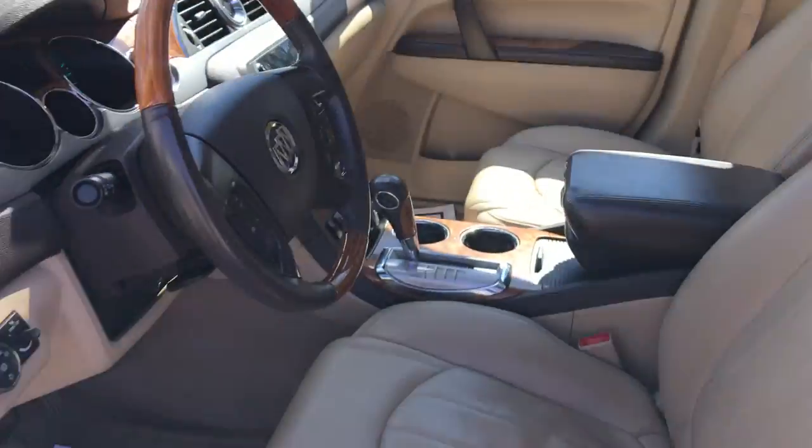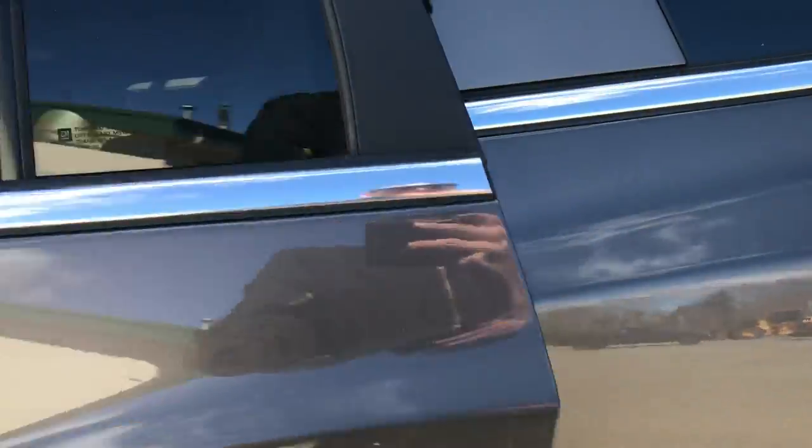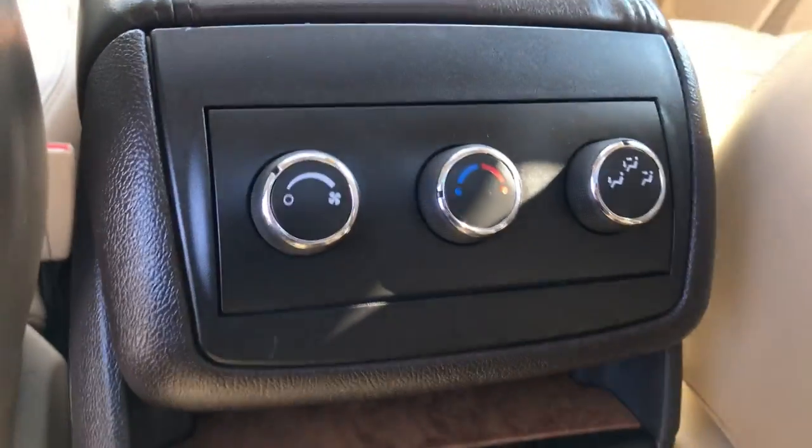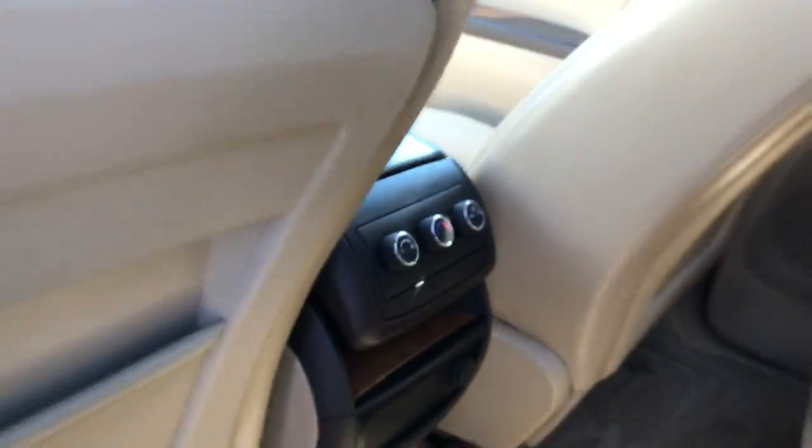Go ahead and take a look at the back seat. As you can see, you got your rear buckets. You got your third zone climate control for your rear passengers as well as a plug-in down there for your phone.